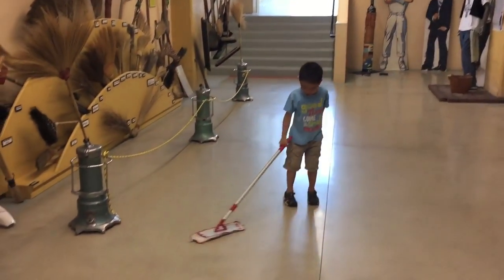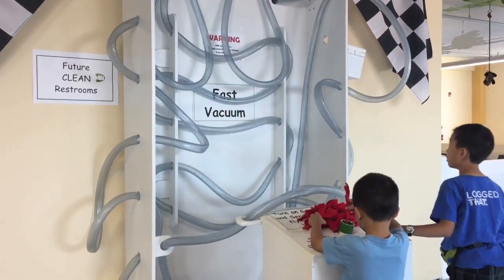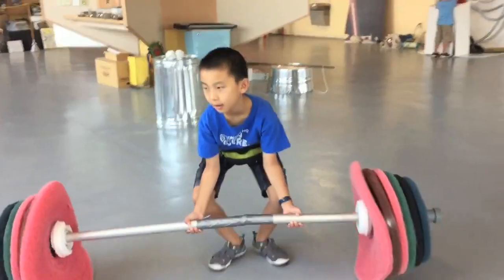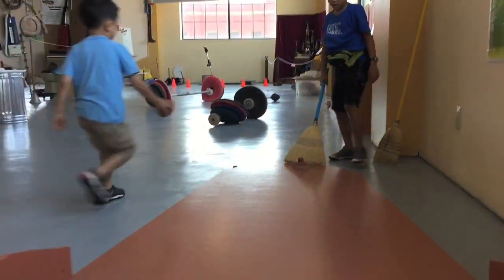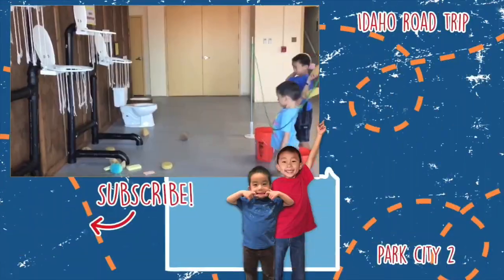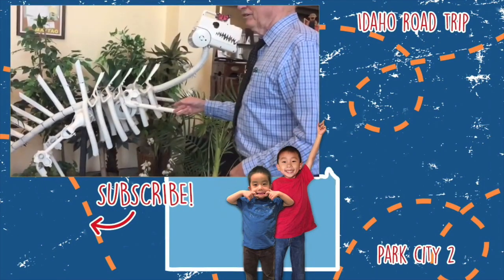We went to the lower level and found more cleaning tools. Now we're sweeping the floor. Who's your new friend, Brother? Lastly, we're going to play a bunch of silly games in this room. And we even got to meet Mr. Don Aslett.